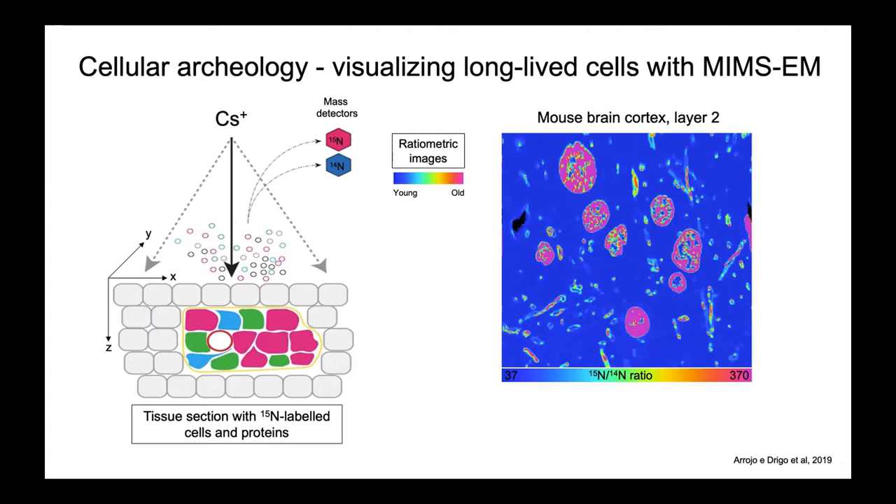When you look at a brain section, you find exactly what we expected — a lot of nitrogen-15 in the nucleus of neurons, and a lot of nitrogen-15 in spaghetti-like structures that, when overlaid with EM, correspond to myelin. This series of experiments validated that the technology could be used to measure N15 in these tissues, that it could be correlated with electron microscopy, and that we were finding nitrogen-15 where it was expected to be.